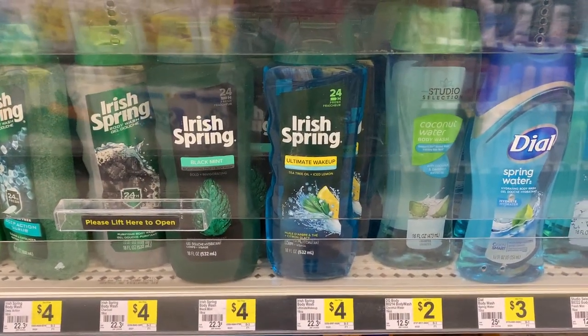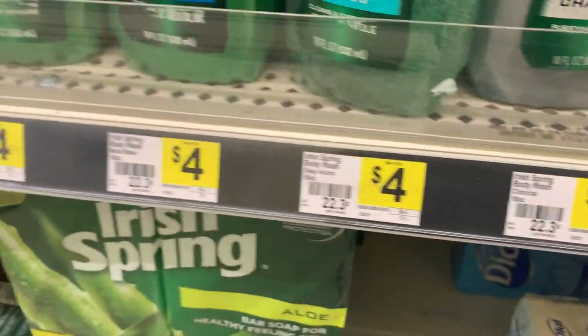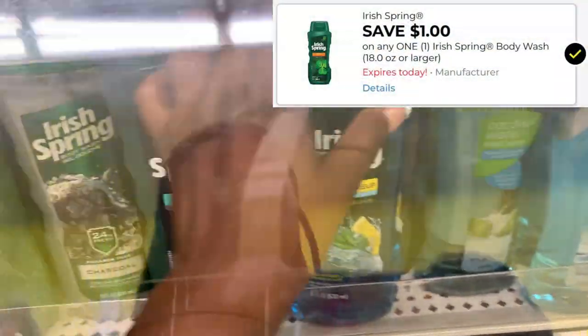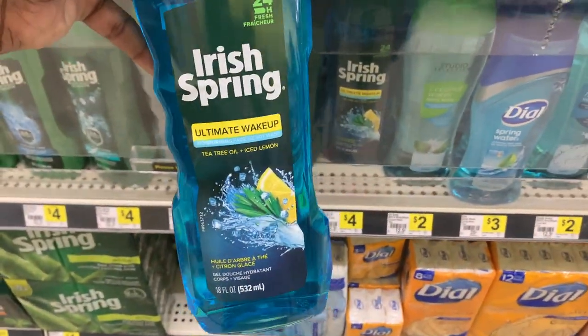To reach my $10 for that instant savings promotion, I will be picking up the Irish Spring body wash. There are a lot of different scents to choose from — they are priced at $4 and we have a $1 digital coupon. I talked about this one in my 'deals you can do now' video, so I'm going to get this one because I'm curious.